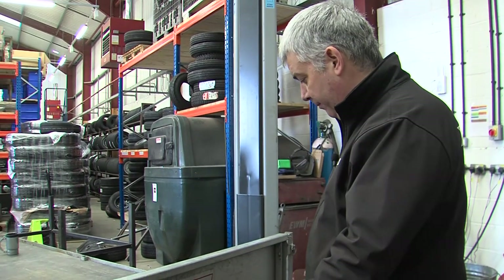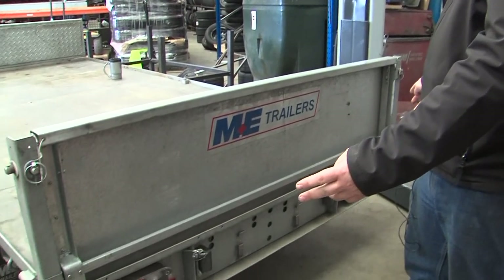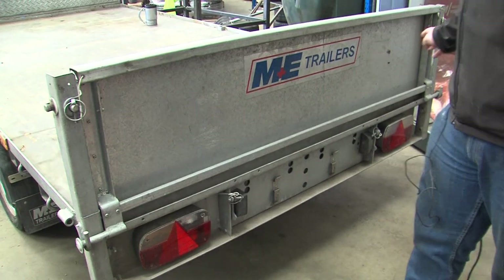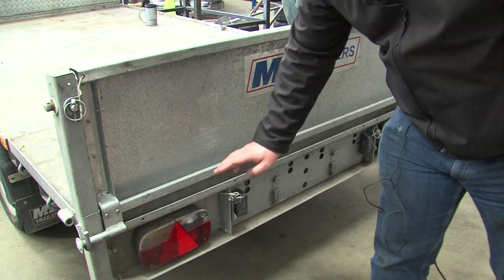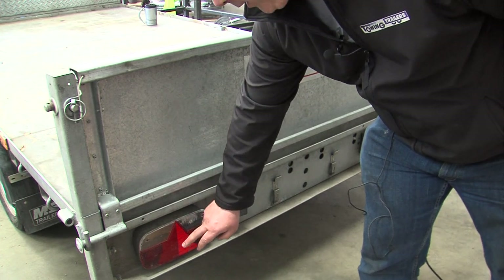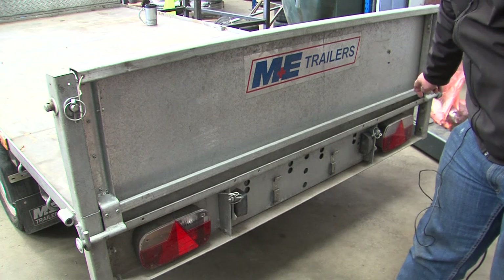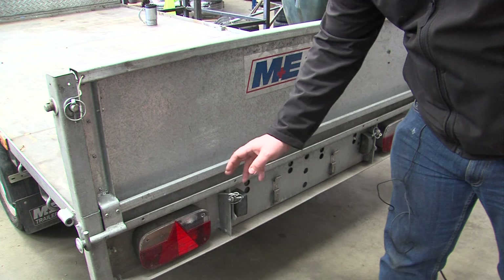Most people think that a set of backlights like this trailer has here is all you require. The actual requirements for these trailers are to have a triangle reflector on the back on either side, and you must have a stop, tail, and indicator light, which most people can do with a small square light.